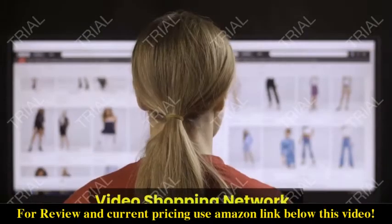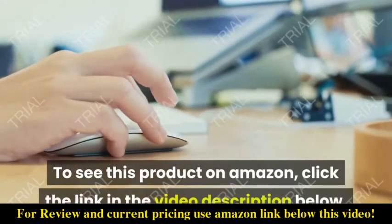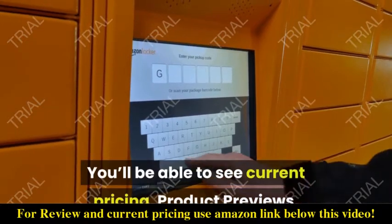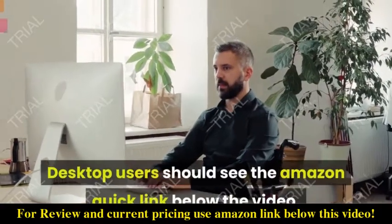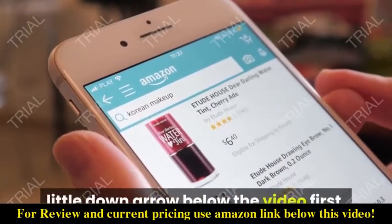This is a Video Shopping Network and Amazon affiliate. To see this product on Amazon, click the link in the video description below. You'll be able to see current pricing, product previews, and any special deals. Desktop users should see the Amazon quick link below the video; mobile users will need to click the little down arrow below the video first.